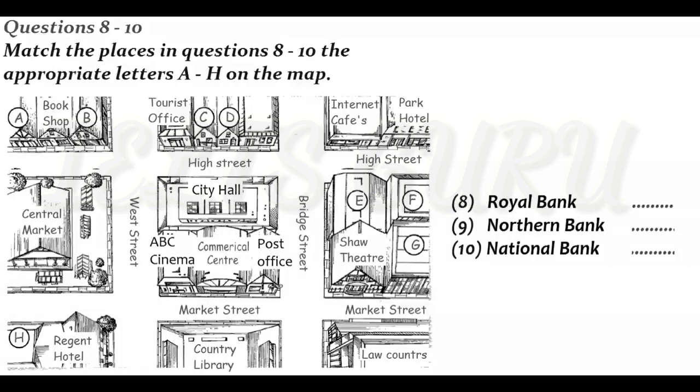I know where the commercial centre is, so that's probably my best starting place. Sure. For the Royal Bank, you need to turn left when you leave the centre, go along Market Street past the post office, and turn left up Bridge Street past the Shaw Theatre. Then you take the first right — you'll see an internet cafe on the other side — and the Royal is just a bit further along on the right, directly opposite the Park Hotel. OK, I've got that.